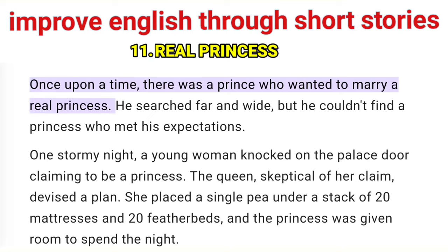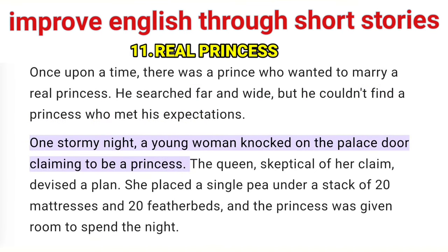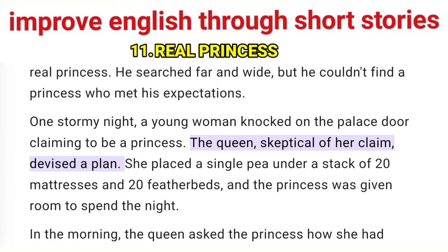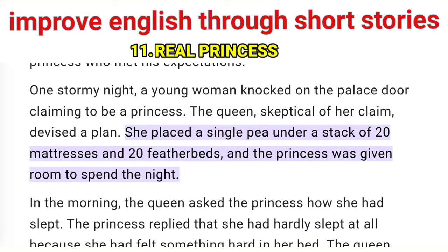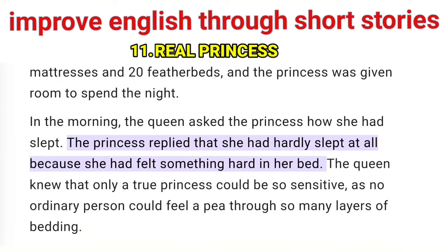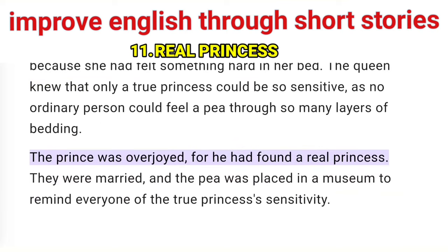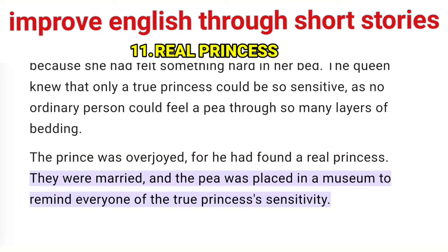Once upon a time, there was a prince who wanted to marry a real princess. He searched far and wide, but he couldn't find a princess who met his expectations. One stormy night, a young woman knocked on the palace door claiming to be a princess. The queen, skeptical of her claim, devised a plan. She placed a single pea under a stack of 20 mattresses and 20 feather beds, and the princess was given a room to spend the night. In the morning, the queen asked the princess how she had slept. The princess replied that she had hardly slept at all because she had felt something hard in her bed. The queen knew that only a true princess could be so sensitive, as no ordinary person could feel a pea through so many layers of bedding. The prince was overjoyed, for he had found a real princess. They were married, and the pea was placed in a museum to remind everyone of the true princess's sensitivity.